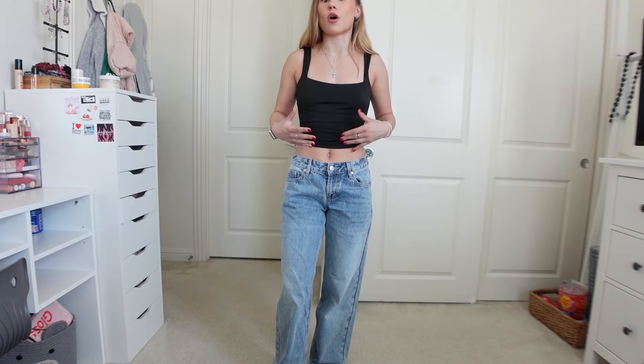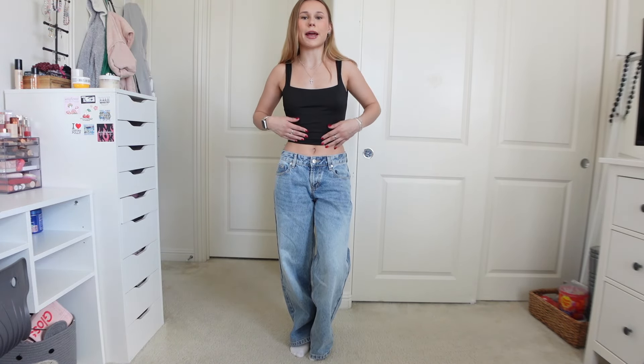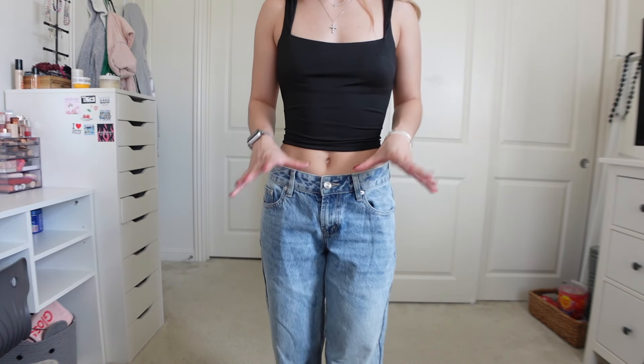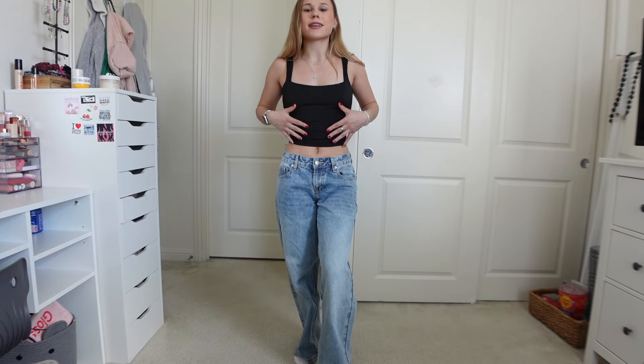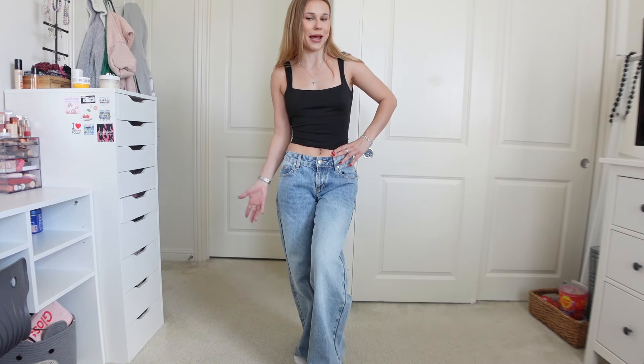I got these petite low-rise baggy jeans — every time I get jeans from Princess Polly I usually go for high-waisted straight jeans, but these are definitely a lot more baggy at the bottom. I wanted to switch it up and pair baggier jeans with a tighter fitted top. These are also more low-rise than what I'm used to, but I love low-rise because I can pair them with a longer top without it looking strange.